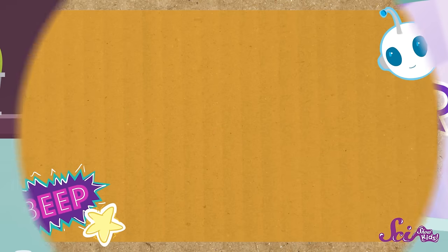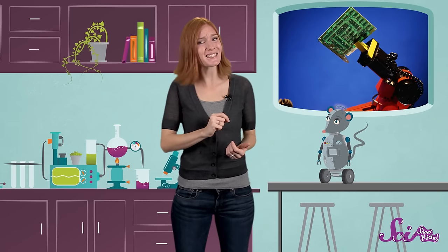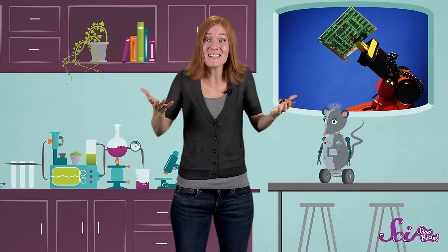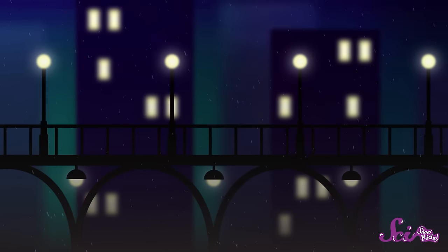Today, car factories still depend on robots to do all kinds of jobs, from putting the pieces of a car together to spraying them with paint when they're finished. Robots work in lots of other kinds of factory jobs too, like building computers and even putting candies in their wrappers. Robots are good at jobs like these because, unlike humans, they're less likely to make mistakes. And they don't go on vacations or even take lunch breaks. Plus, they never get bored — they can keep going and going and going.